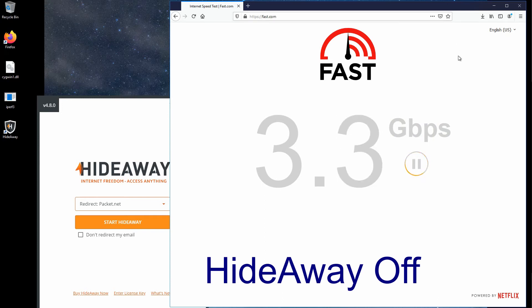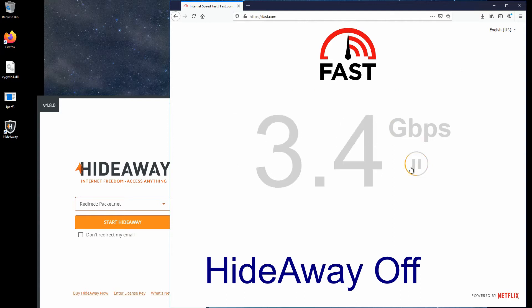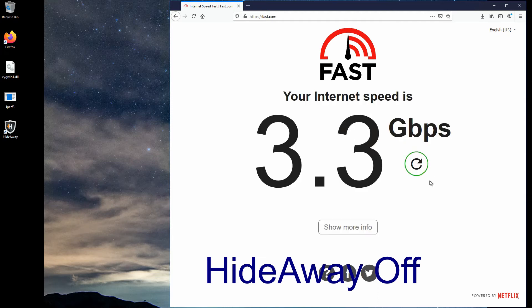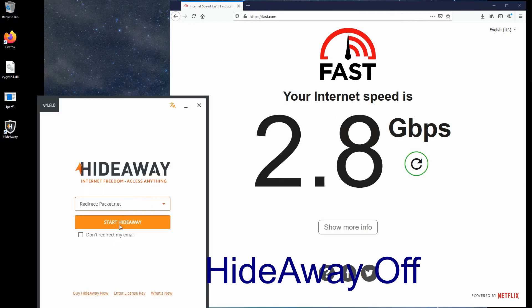Okay, let's watch the actual tests being run. The first is without Hideaway running. The first test there was 3.4 gigabits per second, then 3.5. This is on fast.com. I've actually sped these videos up by two times, just otherwise it's quite boring to watch.